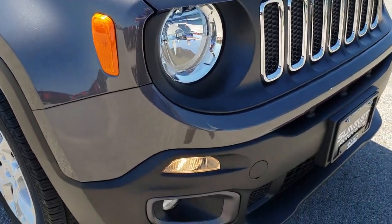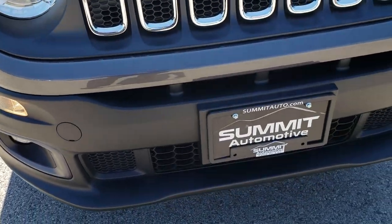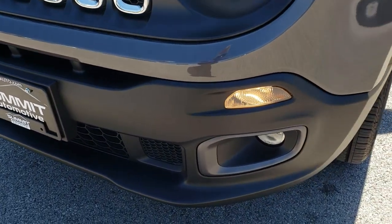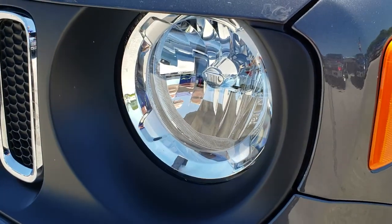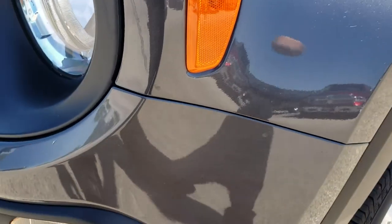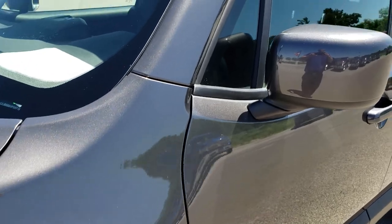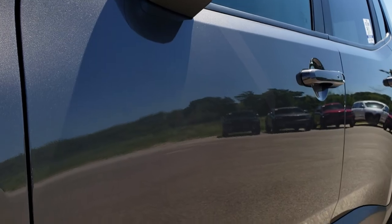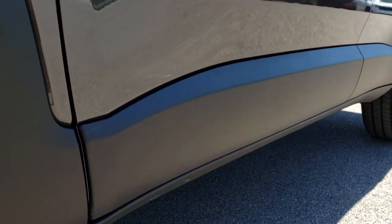This vehicle has the 2.4 liter multi-air motor. From this HD video you will be able to tell that this Renegade is like new all the way around. It has the factory fog lights, the corner markers, and the headlamps with the little Jeep logo on the headlamp — that's kind of cool.